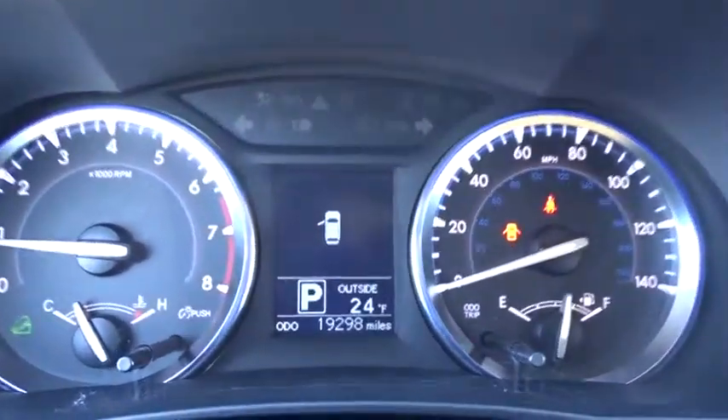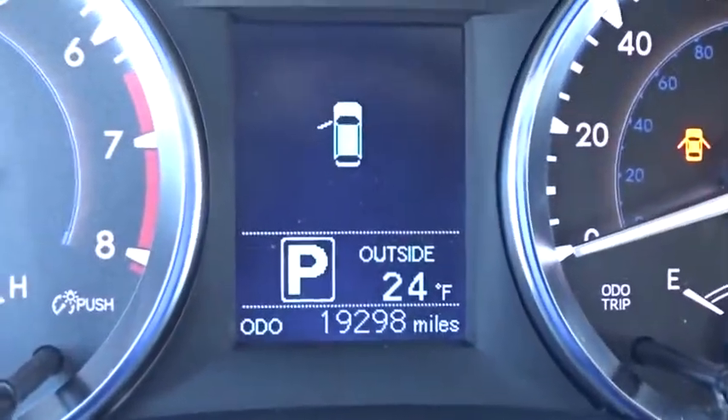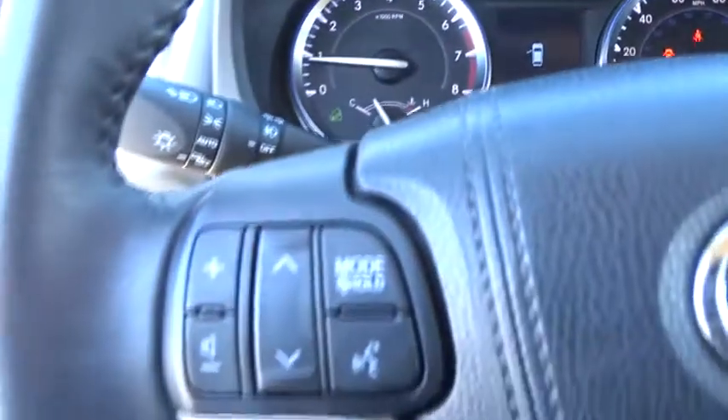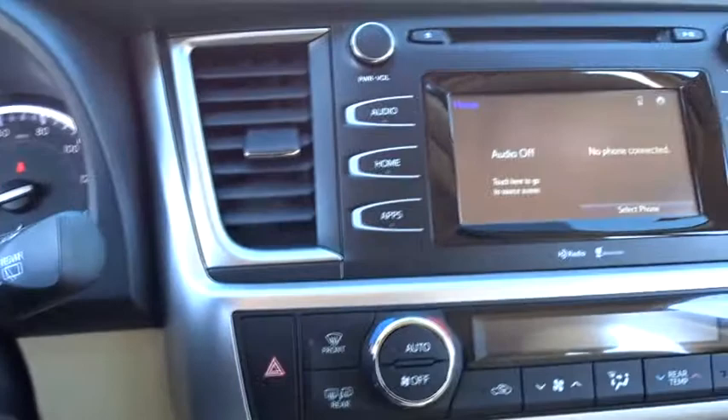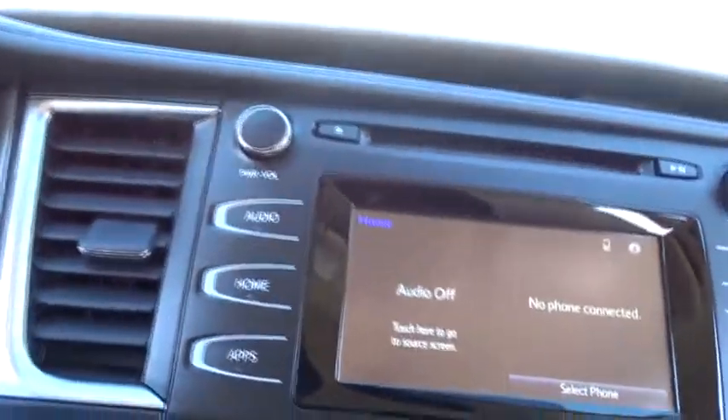This vehicle has less than 20,000 miles. Here are some of this vehicle's great options: stability control, traction control, keyless entry, steering wheel audio control, power liftgate, backup camera.